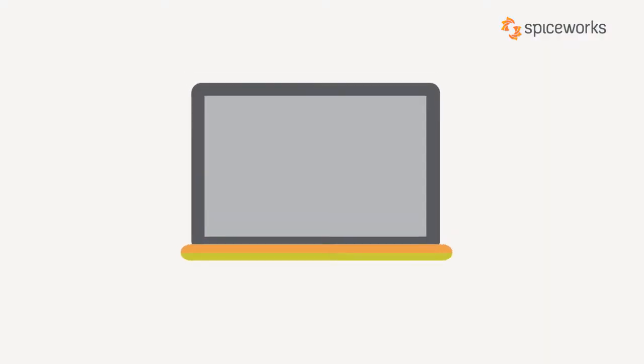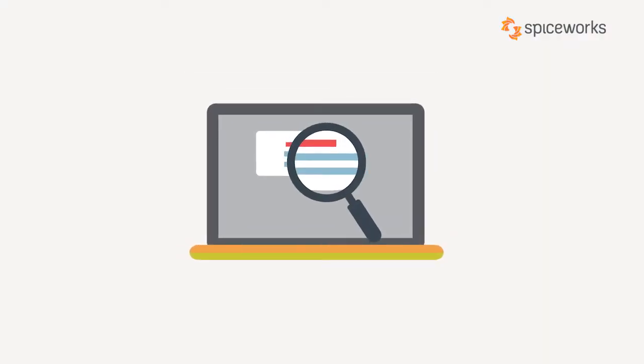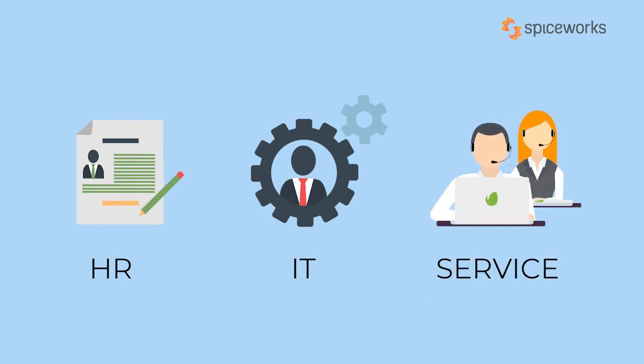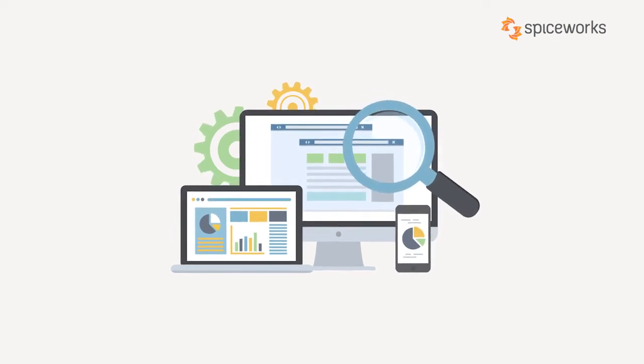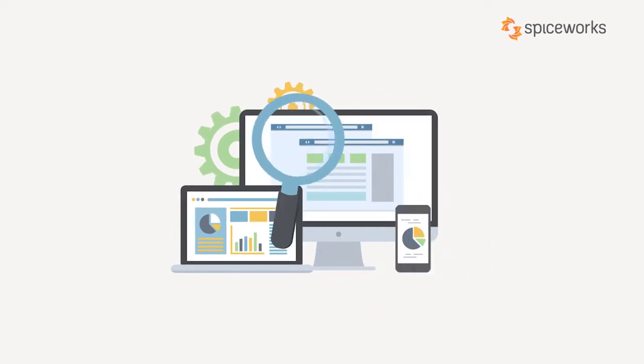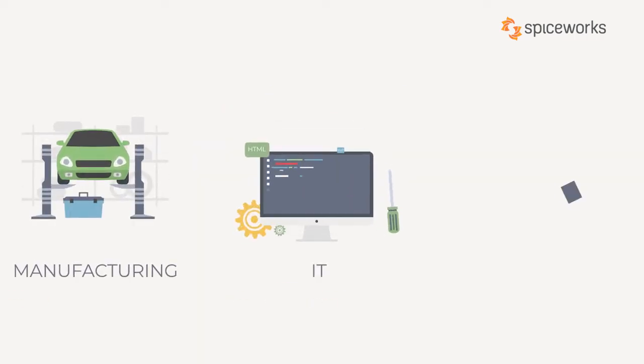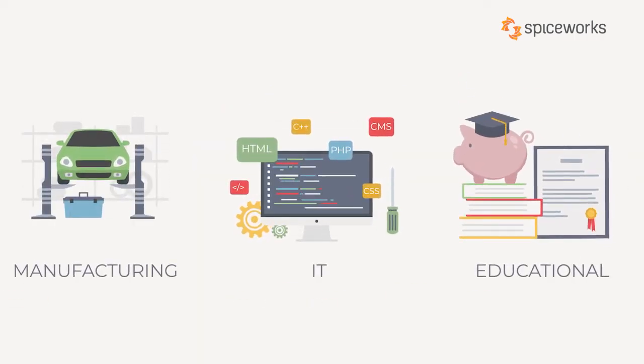The cool part is that this software is so versatile that it can be used within any department — in HR, in IT, or even as a service desk software, and its functionality will adjust accordingly. The best part doesn't end there. Helpdesk software is industry agnostic too, so the same software works effectively for manufacturing, IT, education, and everything else.